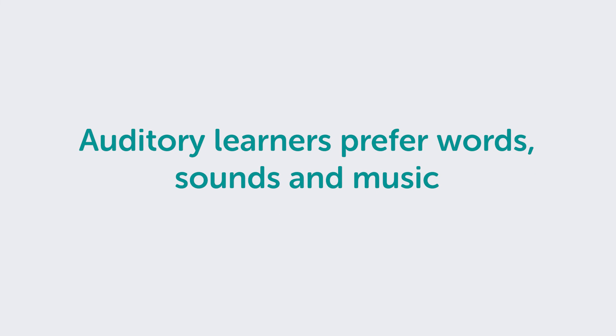Auditory learners prefer words, sounds and music. They say "tell me" and "let's talk it over." They best perform a new task after listening to instructions or discussing a process.